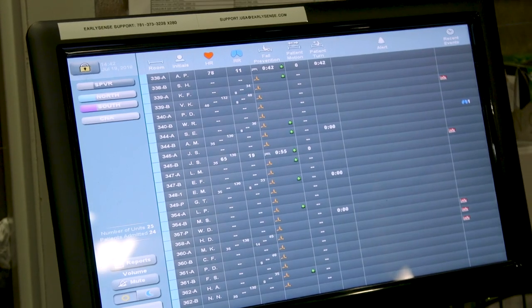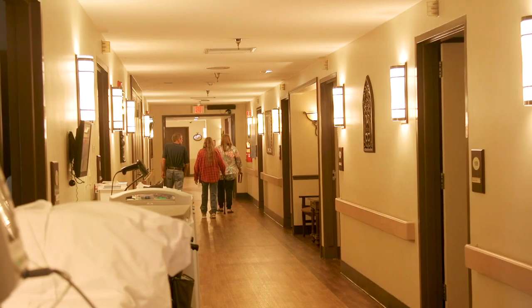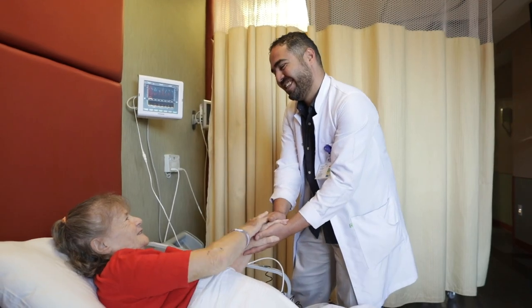The hospitals and the physicians have been very impressed with the level of technology and the level of monitoring that Early Sense has provided. When we're touring residents that are considering entering our rehab unit or our ventilator unit, they really appreciate that we have the Early Sense monitoring system. It's a level of confidence for them that their loved ones are being watched so closely and cared for so well, and it's really helped increase our admissions to the skilled rehab unit.